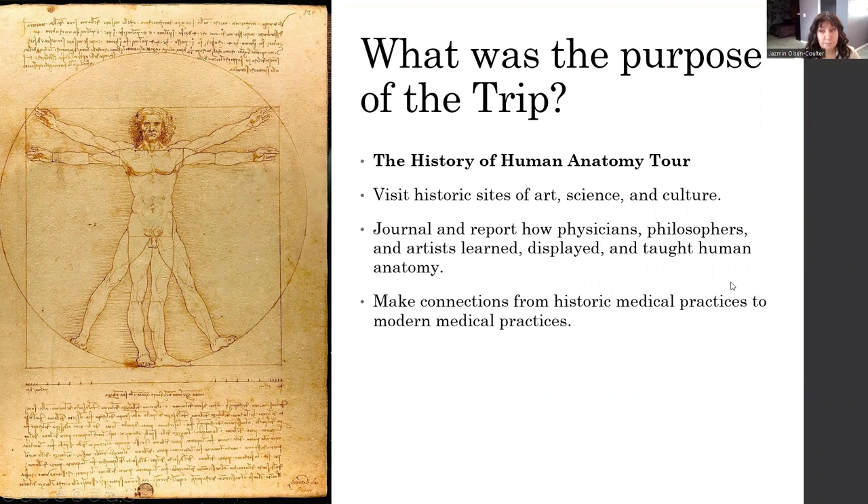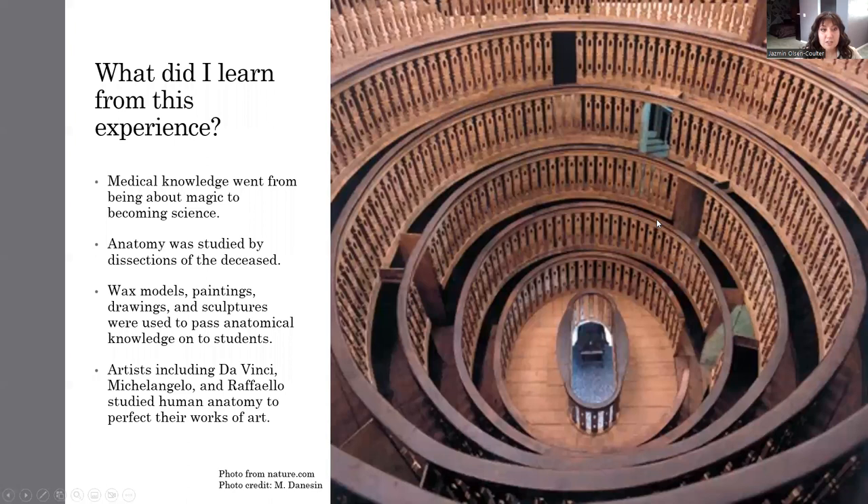Each day, we had to read an article or a journal about the specific site we were going to, or the person the site was about, and we had to report how physicians, philosophers, and artists learned, displayed, and taught human anatomy. We needed to form the connections between historical medical practices to modern medical practices that we know of today. We visited countless sites and journaled everything.